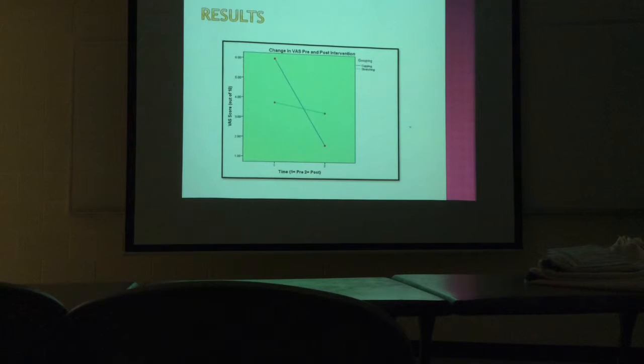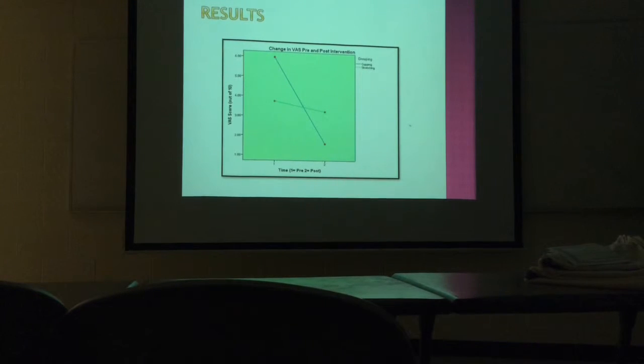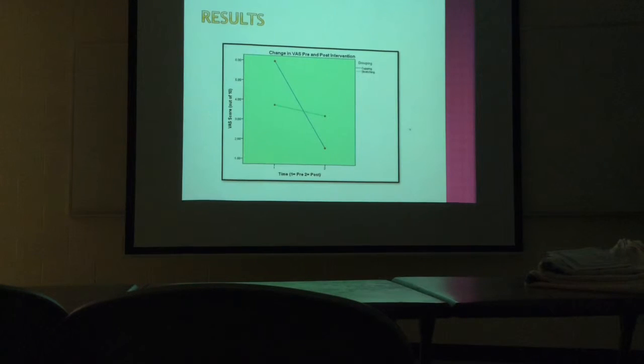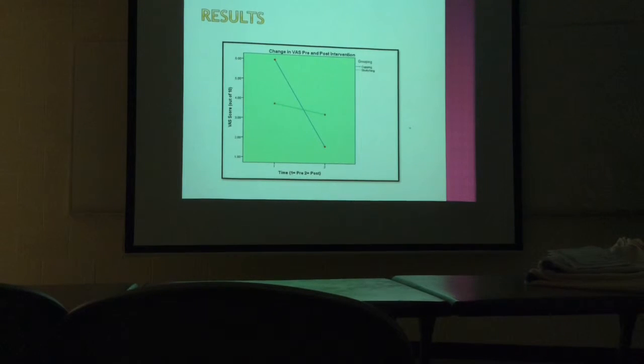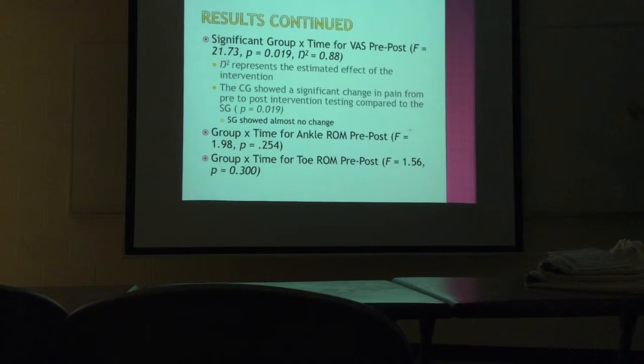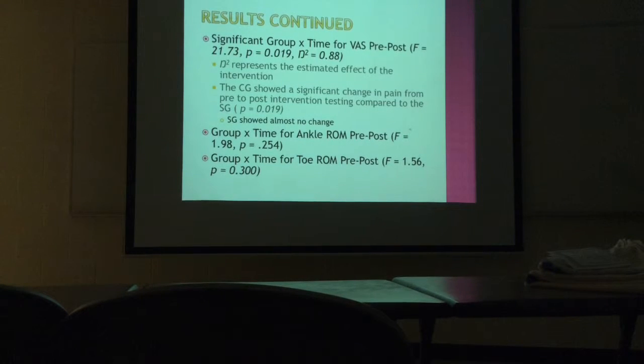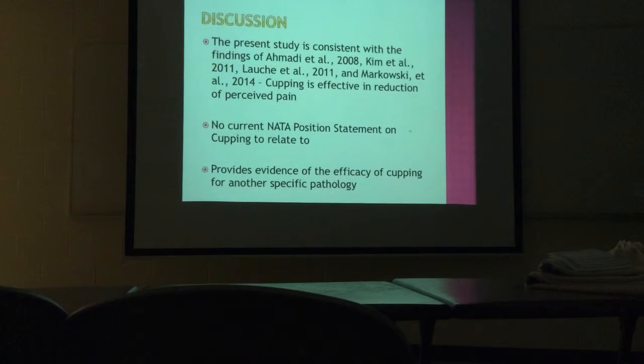The other exciting piece was that we found a stat called partial eta squared, which tells us the intervention was actually what caused the change as opposed to extraneous factors. Usually a score closer to one is what we're looking for, and I had 0.87, so that was exciting. For our ankle range of motion and toe range of motion, we did not find statistical significance. We did see a big change in toe range of motion, which we thought might reach significance with a larger population.